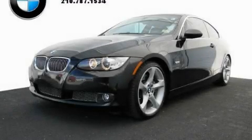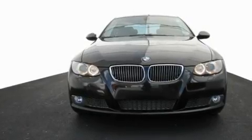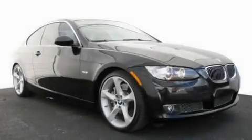This is a certified pre-owned 2008 BMW 3 Series with great fit and finish. It features a 3.0-liter six-cylinder engine and an automatic transmission.